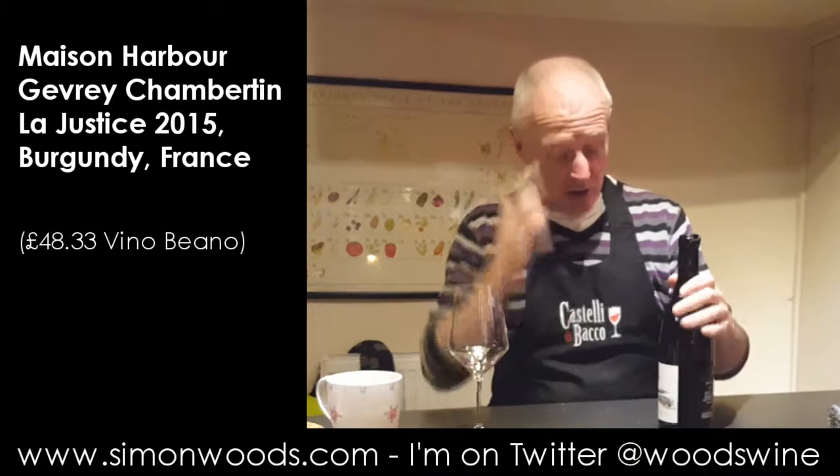Hi there, Simon from SimonWoods.com. Apologies if there's a slight humming noise in the background — it's the oven you can't see. It's behind the camera and it's containing a duck that is roasting gently and hopefully successfully. And I've just opened a bottle of wine which maybe, and hopefully, will be just the sort of thing I want to drink with it.